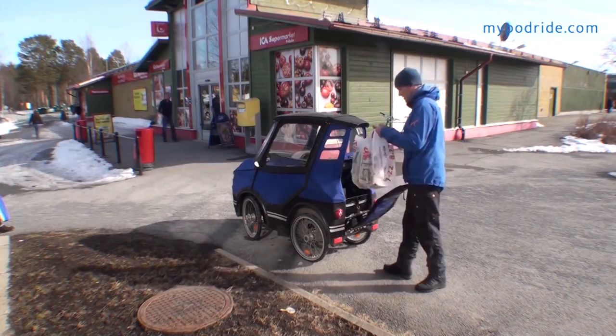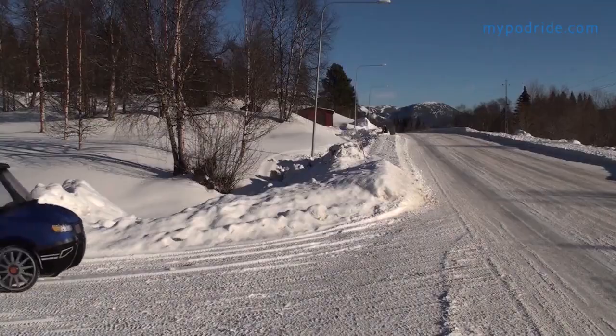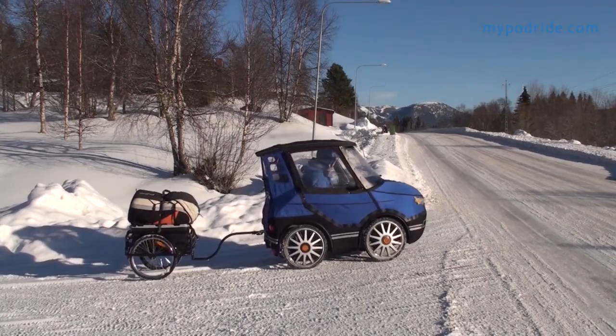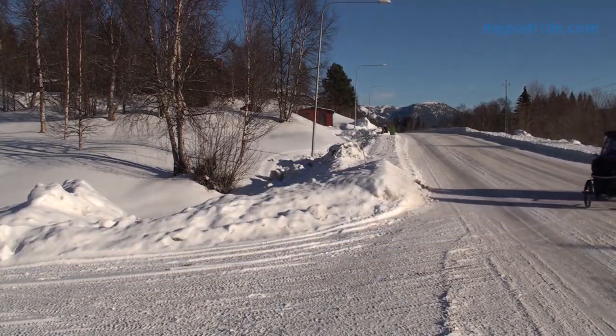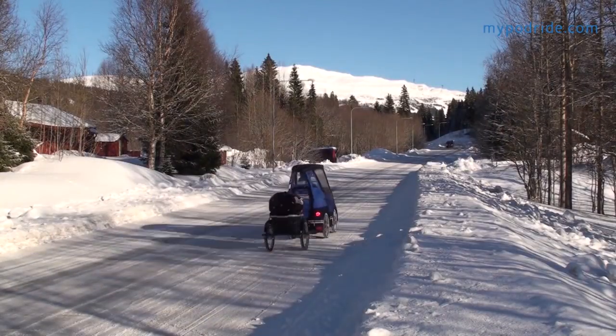There is room for some baggage in the back, and if you want to bring your children or need more baggage you can hook on a bike trailer. Here I am bringing my paraglider to go flying.